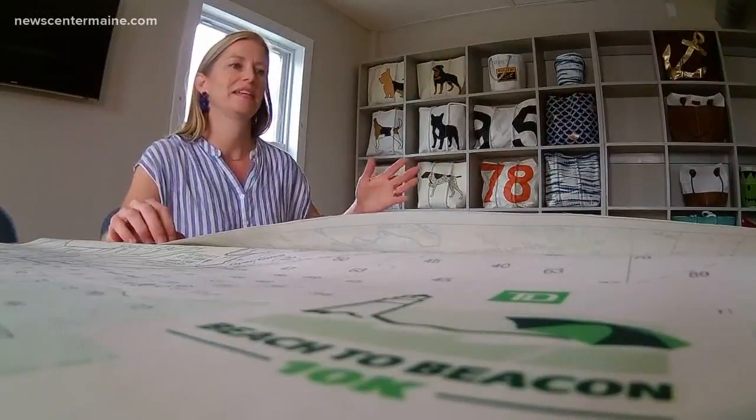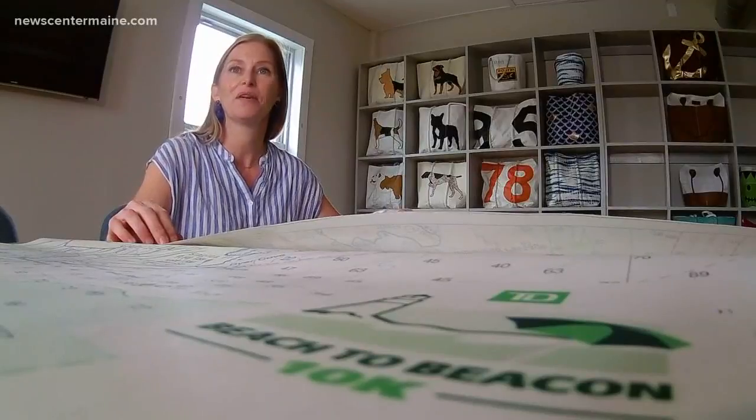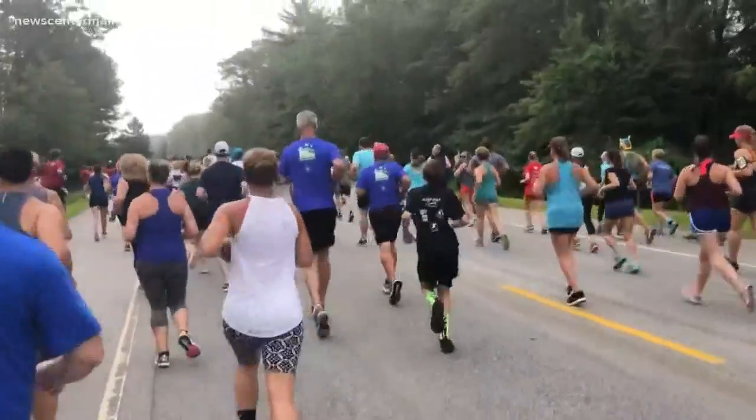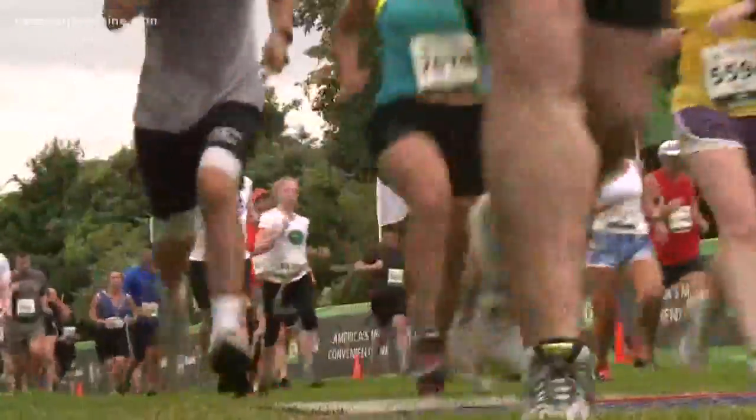Tara Nupp is hoping the design will help her sail on by. For me, seeing this mile marker will hopefully put a little additional skip in my step. I'm Clee Gordon, News Center Maine.